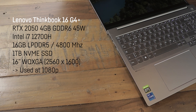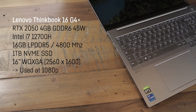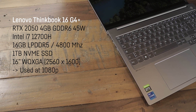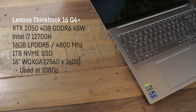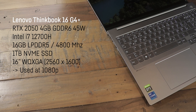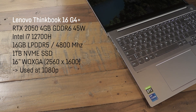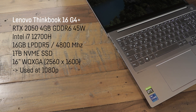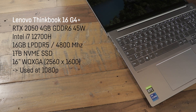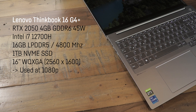The laptop I'm using for today's test isn't considered to be a gaming laptop. It's a Lenovo ThinkBook 16 G4 Plus, which comes with the fastest possible 45-watt version of the RTX 2050, an i7-12700H, 16GB of LPDDR5 RAM with 4800MHz, a very fast 1TB NVMe SSD, and a 16-inch WQXGA display, which for the sake of all my benchmarks was used at 1080p for better comparability.